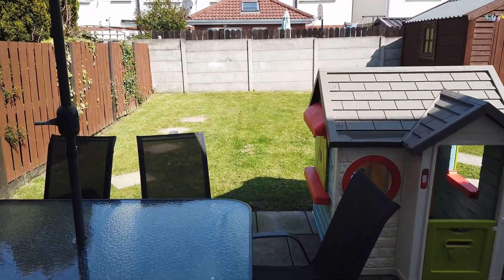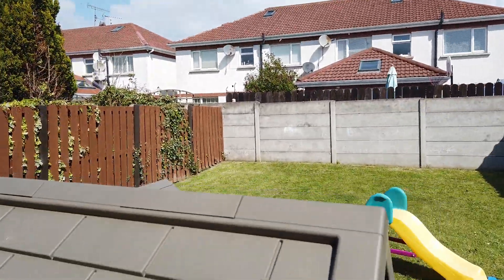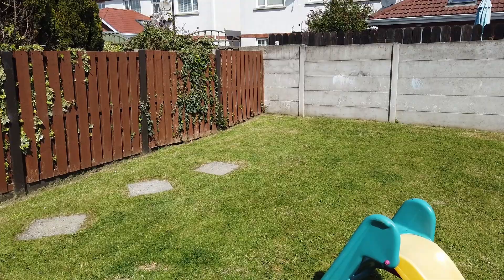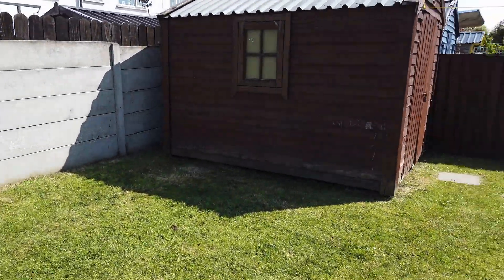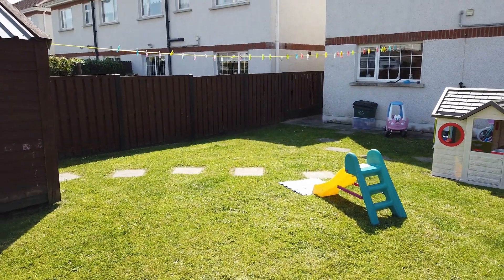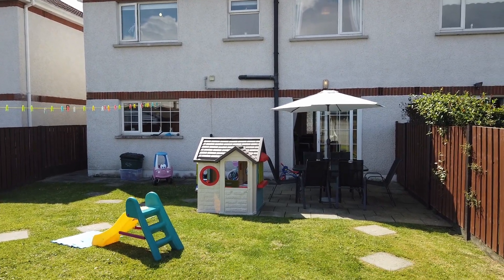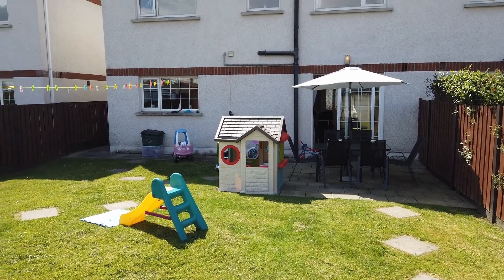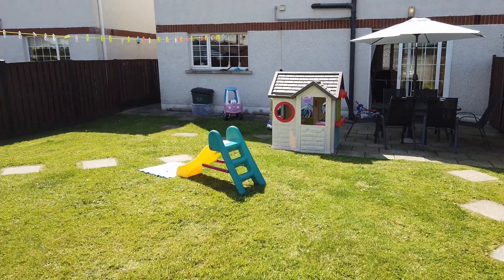Now a lovely back garden — it's coming up to half past eleven in the morning and the back garden is full of sunshine. That's the rear elevation of the property — a lovely neat home.